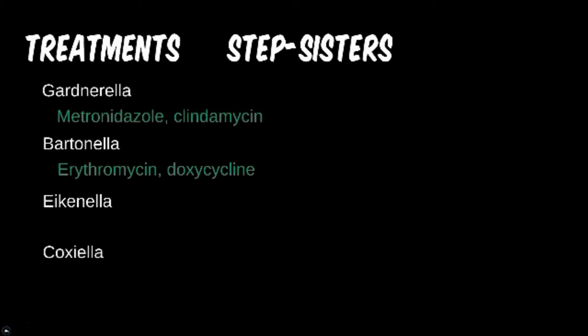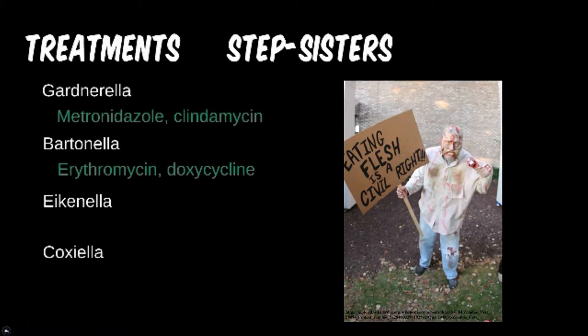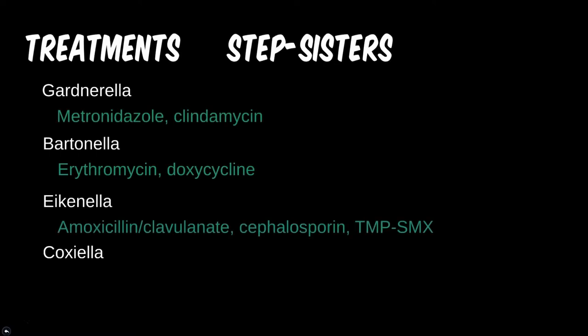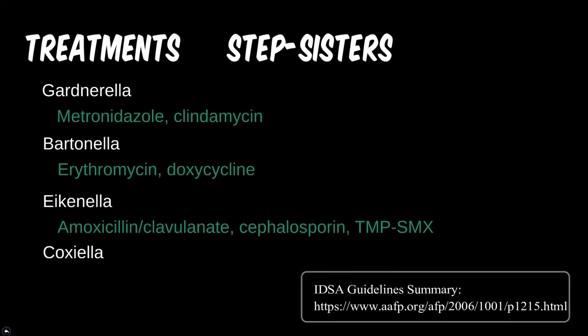If a patient comes in with a bite mark on their body, pray the zombie apocalypse hasn't happened, then treat for Eikenella. Any fight bite is going to be polymicrobial, just like an animal bite. Eikenella is also resistant to many beta-lactam antibiotics, macrolides, aminoglycosides, and clindamycin. Amoxicillin with clavulanic acid, plus moxifloxacin, or a later-generation cephalosporin, have been shown to be effective for treating this infection.